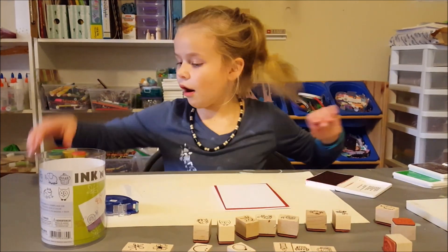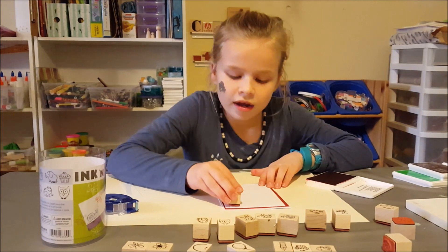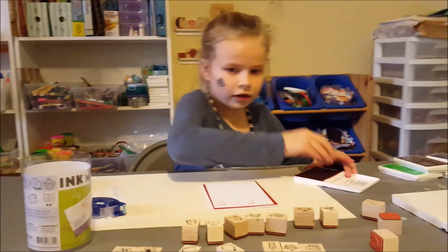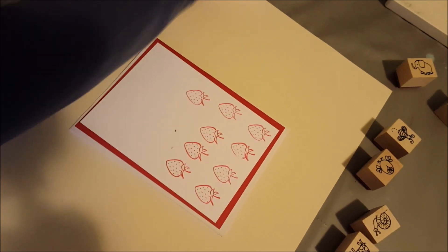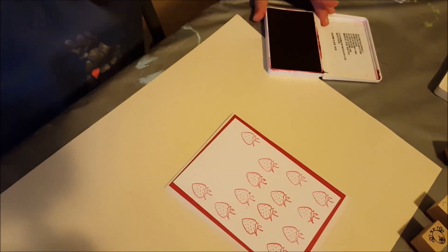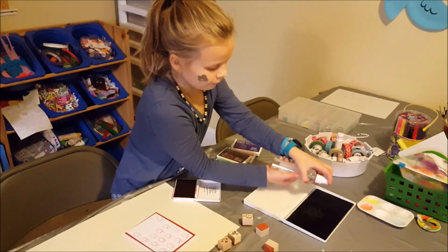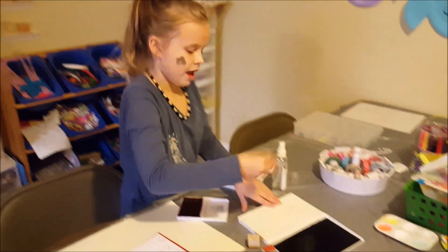And then I get the strawberry stamp and put that all over the place. Maybe put one right there, put one right there. And then clean that off with my stamp wiper. And all clean.